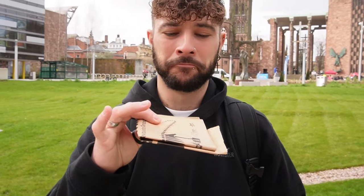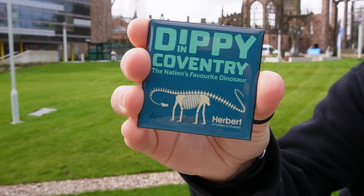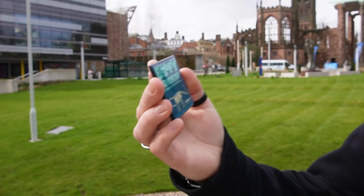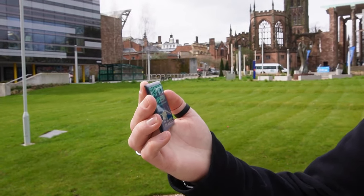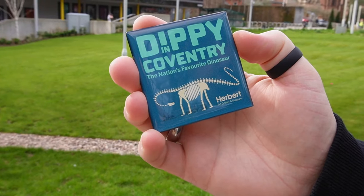So you've seen him here in Coventry, and to mark the occasion he snuck into the gift shop! It's a fridge magnet — Dippy in Coventry. Put it on the fridge to say that not only have you seen the nation's favourite dinosaur, but you saw Dippy in Coventry. If you look closely, it's actually got the Coventry skyline by Dippy's legs — that's cool. Three quid — it's the thought that counts.